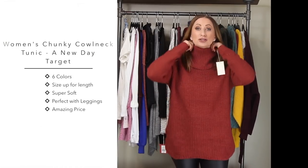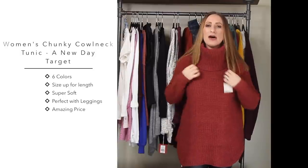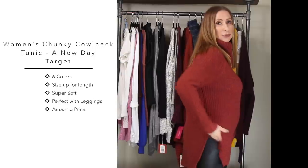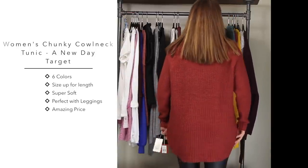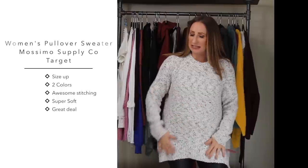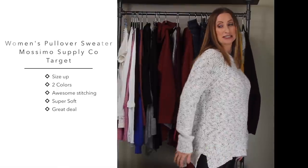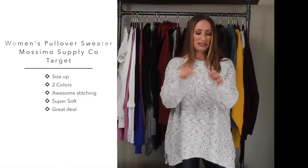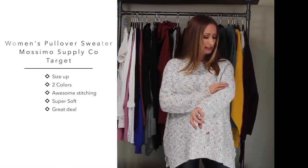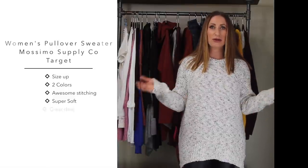The next thing is this sweater from Target. I got this in a large because I wanted it a little oversized. It has a big cowl neck and is a little bit longer in the back. It's so cute just with a pair of leggings and over-the-knee boots or booties. The next sweater is also from Target - I sized up to a large here too. It has a slit on the side and covers my backside. It's got some red, black, caramel, and gold flecks in it. So comfortable and cute - another item you can just throw on with leggings.